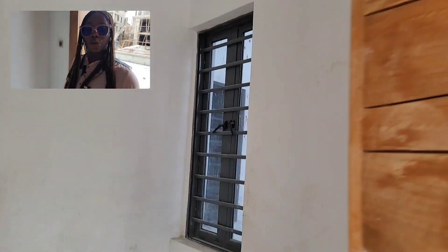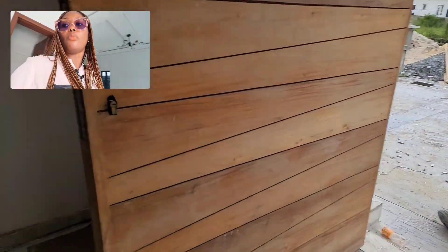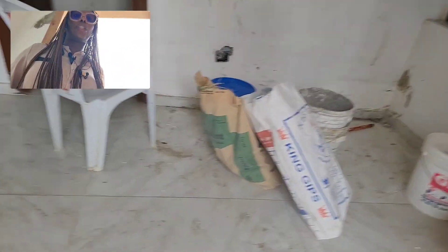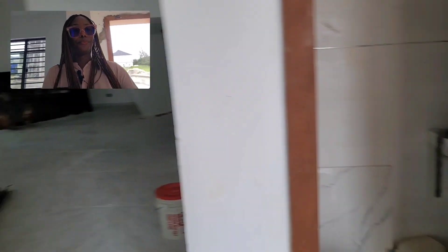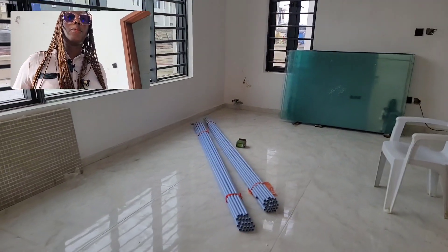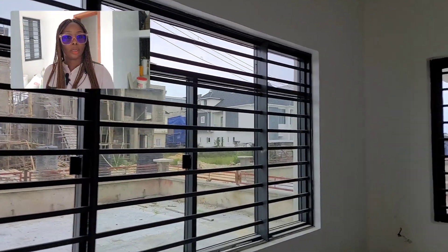Coming in, the first thing you'll notice is the wooden door — this is a security door. What first meets your eyes is the waiting section, the anti-room, and then there is the visitors toilet. Beyond that is the large living room space with life-size windows for good ventilation.